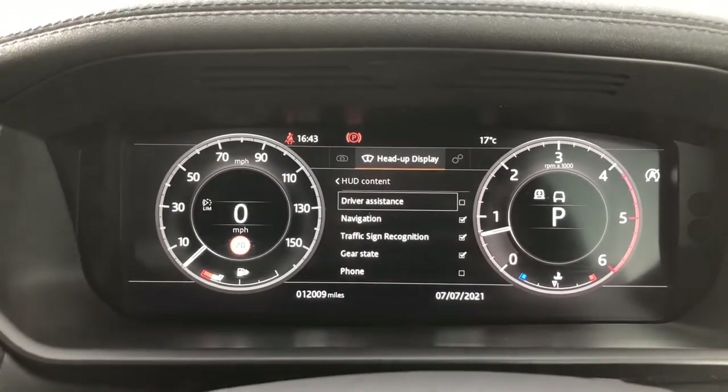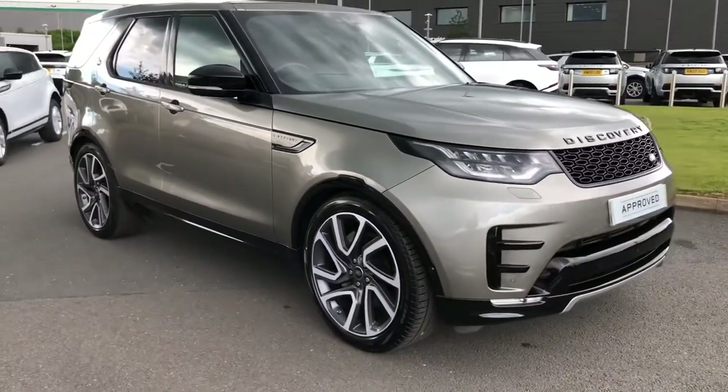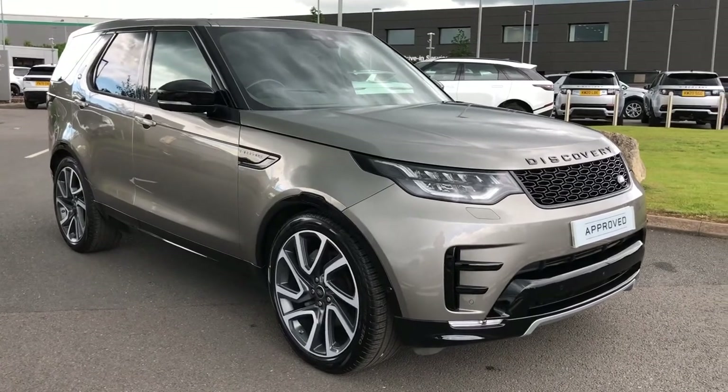This car has done 12,009 miles. Stepping back outside the car, that was a lovely Discovery in silicon silver. If you're interested in this car please call 01785 899 446. Thank you.